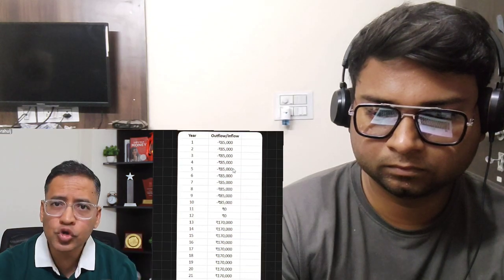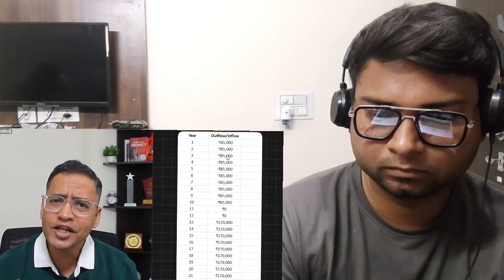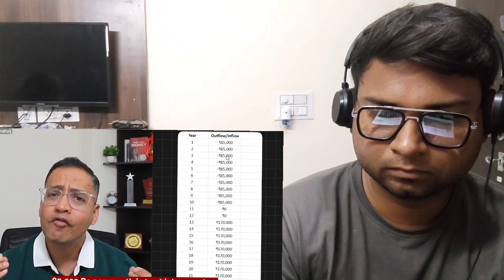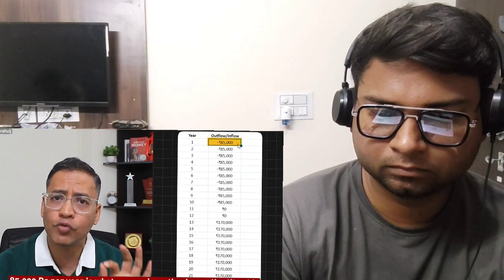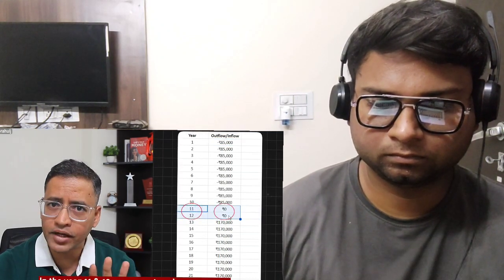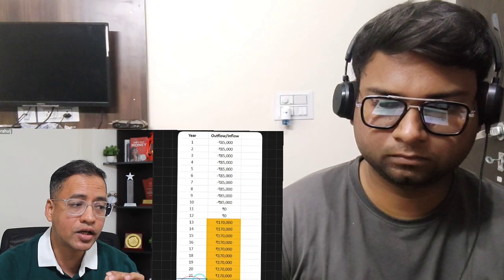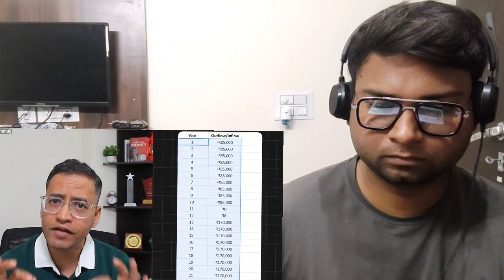I will tell you a very simple method in this video. What you see on my screen — I have assumed 85,000 rupees per year rather than per month, because that is a more reasonable number for many of us. So I am calculating the more practical number: 85,000 rupees per year invested in a policy like this for 10 years. In years 11 and 12 you sit back, not paying anything, and from the 13th year onwards you get 1,70,000 rupees per year up until the 22nd year.